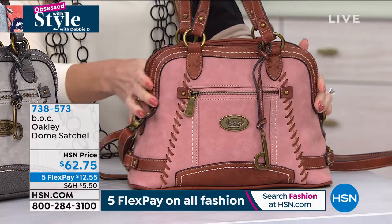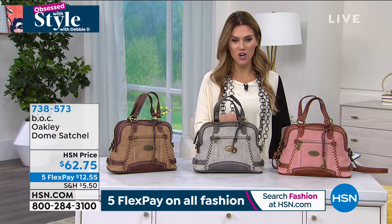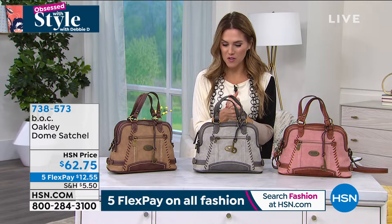Today we've got it on sale for $62.75. The best flexible payment we offer is five easy credit card payments — you can use any major credit card. We'll send you the handbag for $12.50, let you fill it up, let you feel it, let you fall in love with it. And if for any reason you don't love it, you can send it back within 30 days and we give you a full refund of your purchase price.